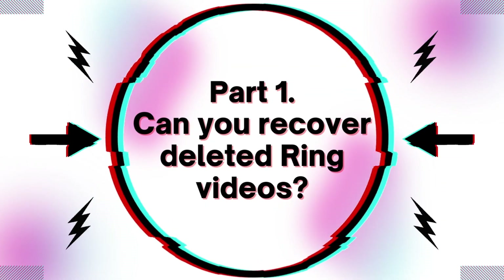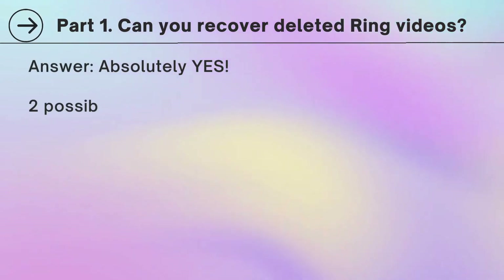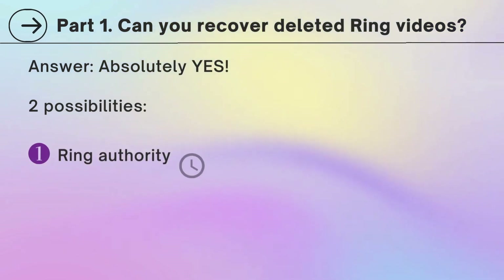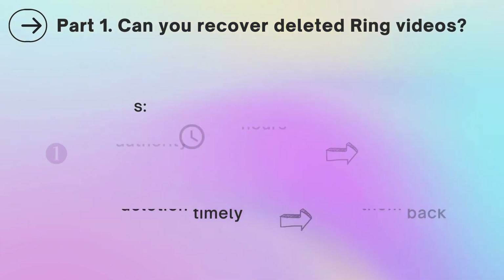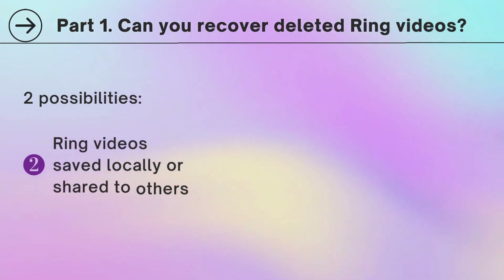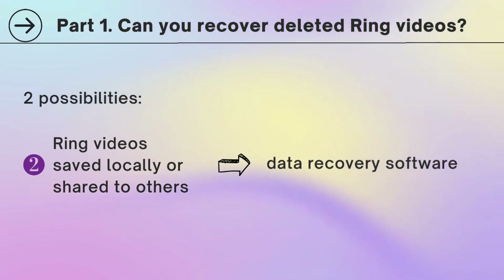Part 1: Can you recover deleted ring videos? Absolutely yes. There are two possibilities. First, Ring authority needs 72 hours to clear all deleted videos, so if you realize the deletion timely, you can get them back. Second, assuming the ring videos were saved locally or shared to others ever, data recovery software will be useful.